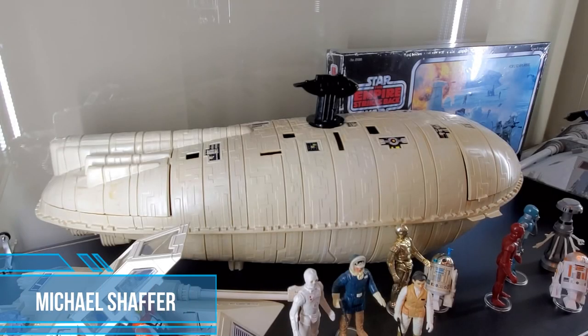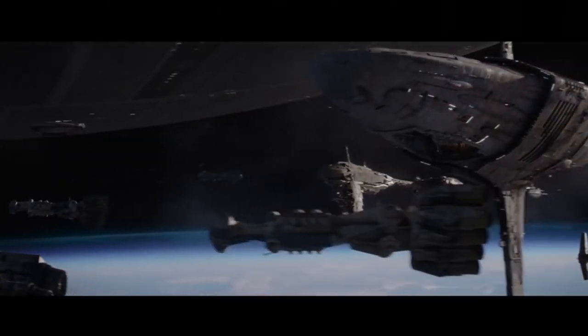The guys over at Chasing 80s Toys were nice enough to ask me to give you my thoughts on the Rebel Transport. Ships, prepare for jump to hyperspace.